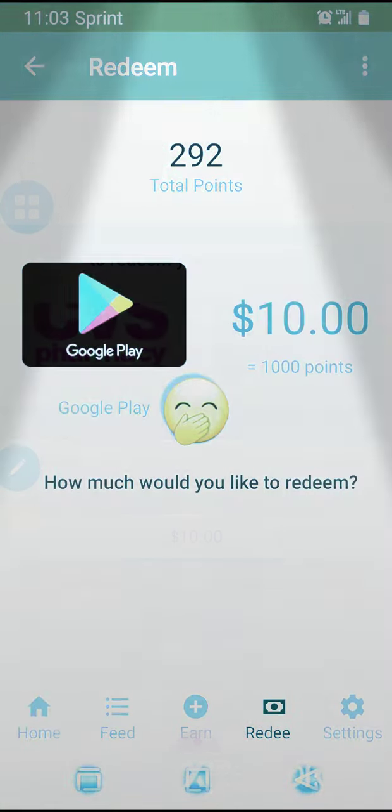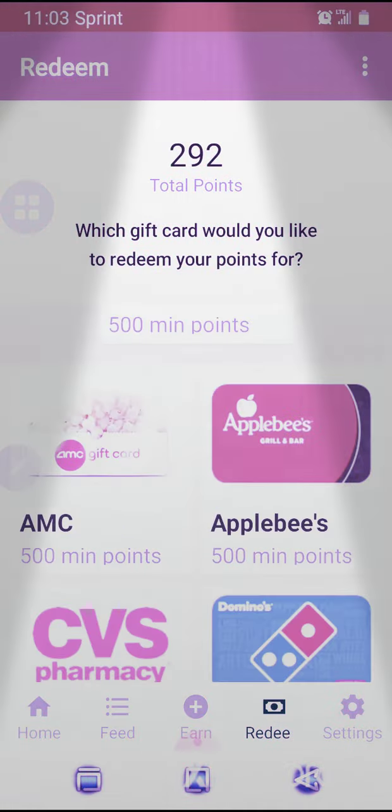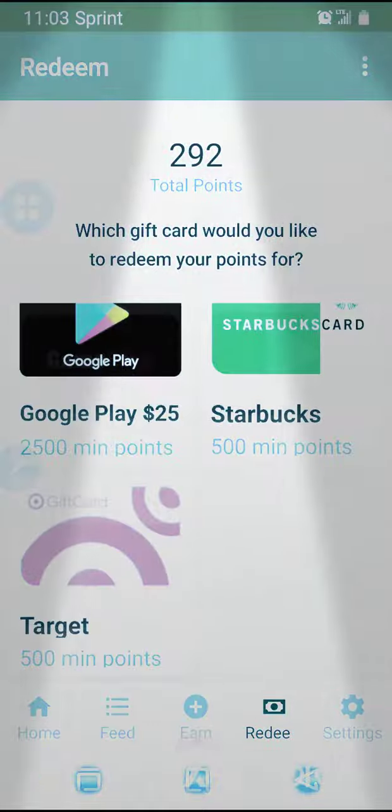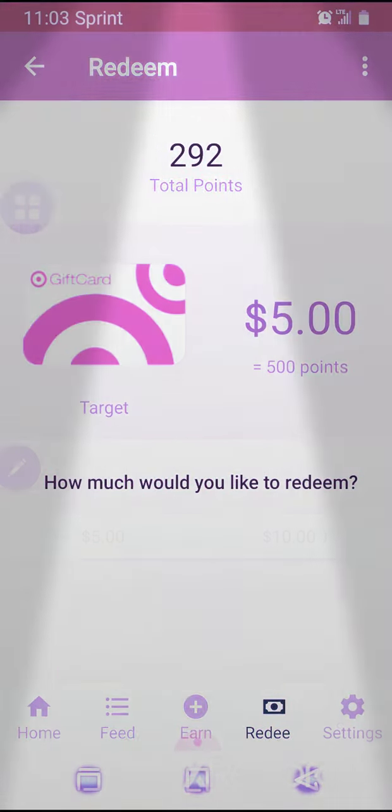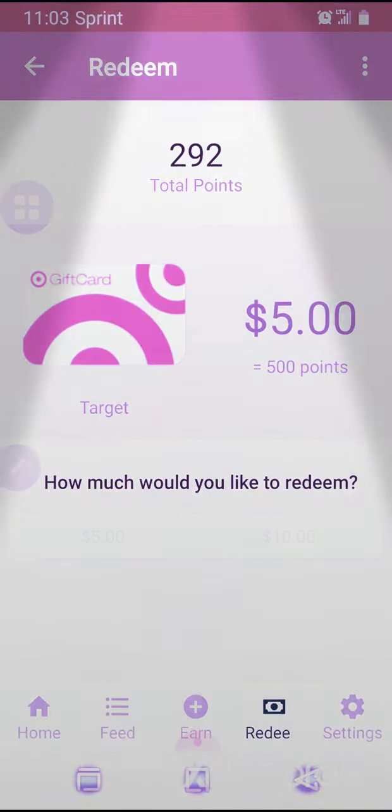Google Play: 500 points. And look at that — Google Play ten dollars too. You also got ten dollars for GameStop. Target: look, five dollars, ten dollars. So if you get a thousand points, that's ten dollars. So look friends, what I want y'all to do...